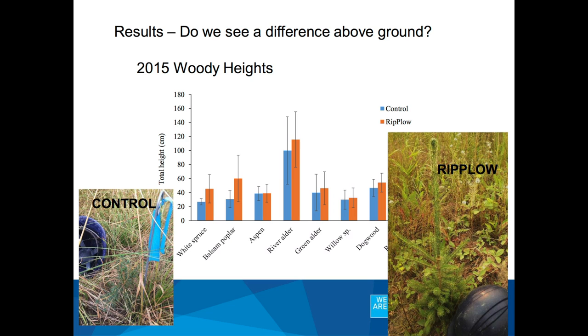We see these differences below ground, but do we see them above ground? The short answer is yes, especially looking at our white spruce and balsam poplar total heights from 2015. Control vegetation is usually a lot shorter and less vigorous than the stuff on the rip plow. So the control is great if you want to grow a bonsai forest with nothing but grass, but if you actually want merchantable timber sometime in the future, and you're seeing strawberries and more native forbs coming in, the rip plow looks to be much improved.